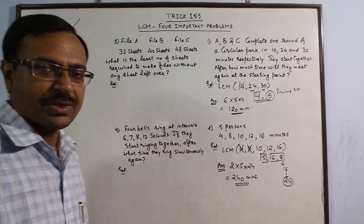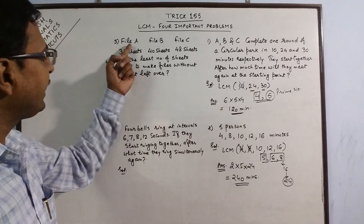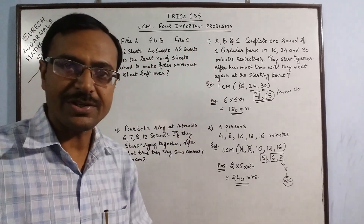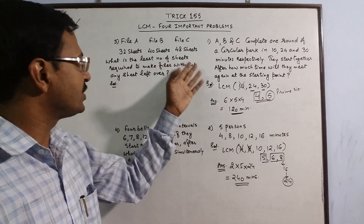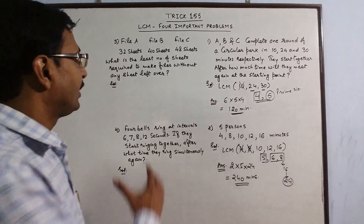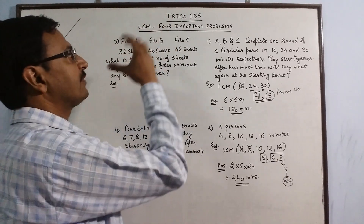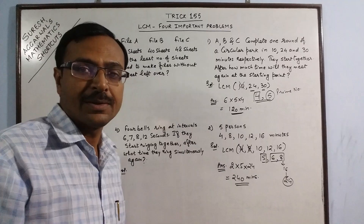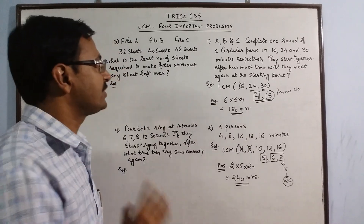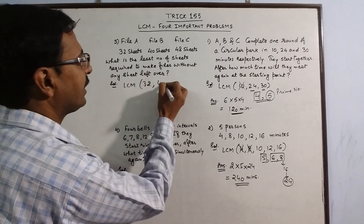Suppose we have files containing sheets of paper: file A contains 32 sheets, file B contains 40 sheets and file C contains 48 sheets. We need to find the least number of sheets required to make files without any sheets left over. The given number of sheets must be larger than 32, 40 and 48, so again we need to find the LCM of these 3 numbers: 32, 40 and 48.